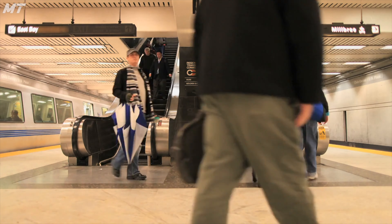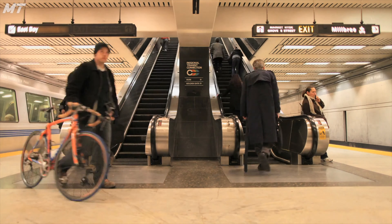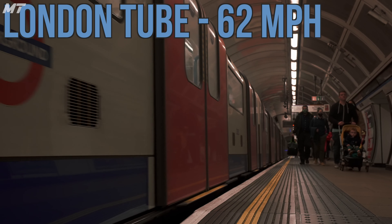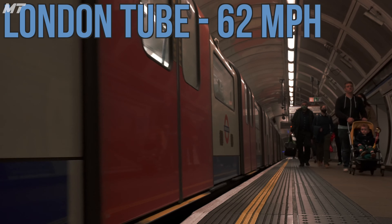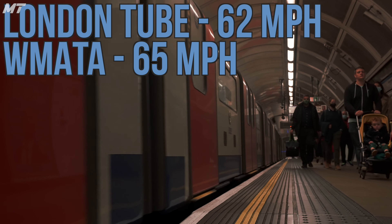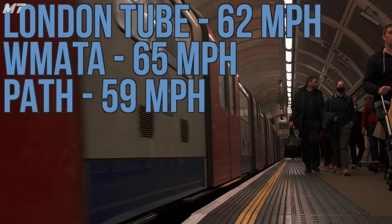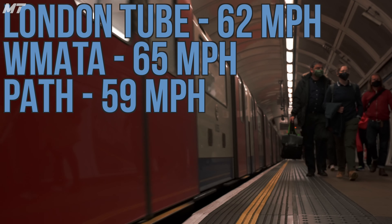Around the globe, and even in other cities in the United States, subway trains run at higher speeds. While our trains may top out at a leisurely 55 mph, the trains in London can reach 62 mph, Washington D.C. has trains that can reach 65 mph, and even PATH isn't that far behind, hitting 60 mph in some sections.